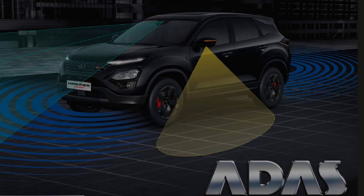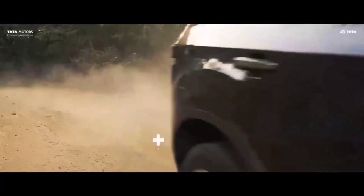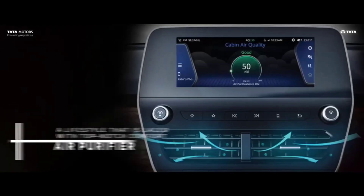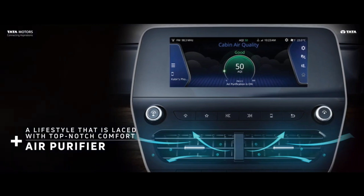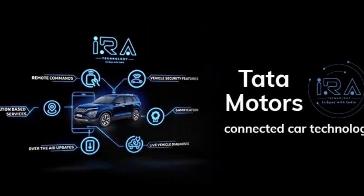ADAS is the main update in these SUVs, which includes a lot of functions. You can also spot new features inside the cabin. The old 8-inch touchscreen is replaced by a big 10-inch touchscreen, which is more fluid compared to the outgoing one. It also supports wireless Android Auto and Apple CarPlay, connected car tech, and 6-language voice command.